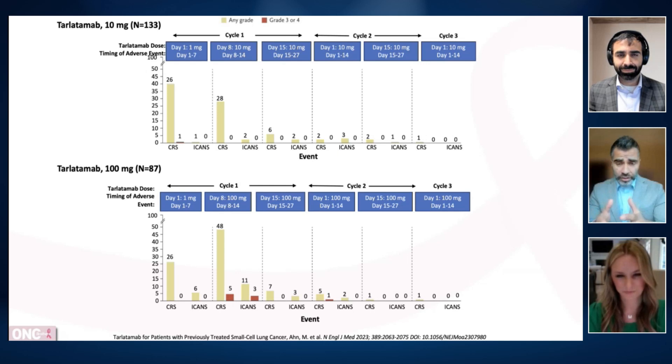Most patients get treated out in the community. When you talk about the operational challenges with CRS and ICANS, these are some concerning side effects. At Indiana University's Simon Comprehensive Cancer Center, we do have tarlatimab in active use, and we have partnered with colleagues who are practicing in rural and community practices. These are patients who have been known to that oncologist and are getting referred in for a new line of treatment, so we're meeting them already in their treatment course.